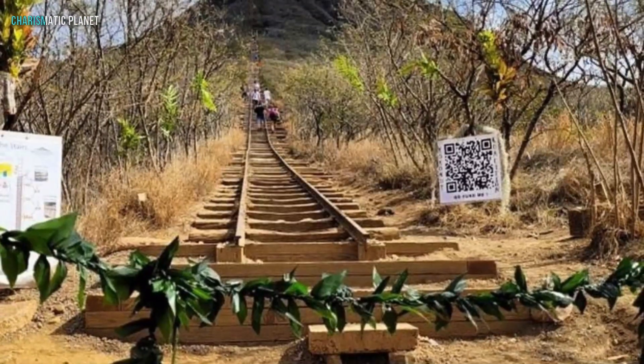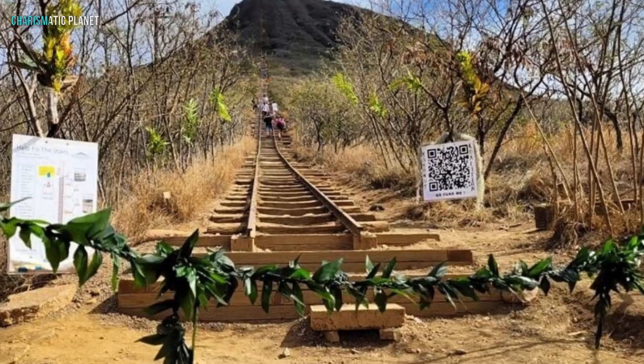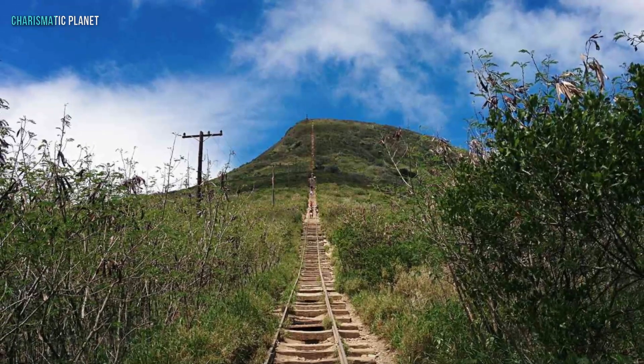But these are not ordinary steps. They are railroad ties, spaced unevenly, making the hike even more challenging. As you begin, the trail seems manageable. The first few steps are a warm-up, with a gradual incline.